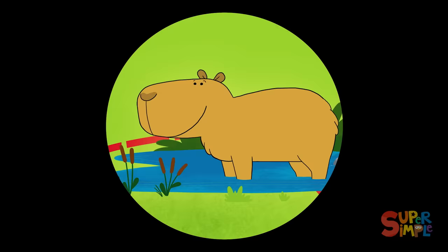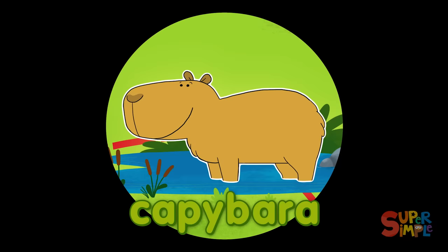If that isn't the cutest capybara! Capybaras are the largest rodents in the world, and enjoy hanging out in the water for most of the day!